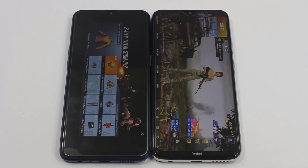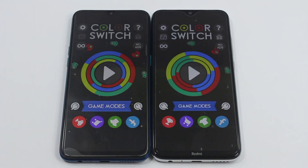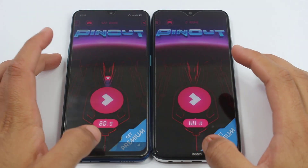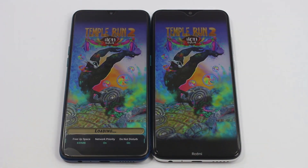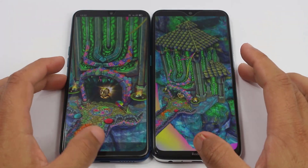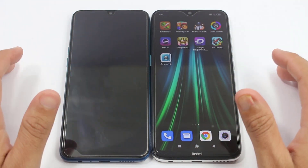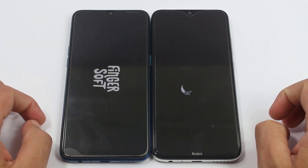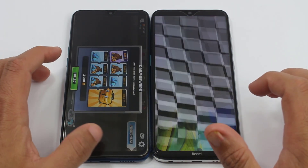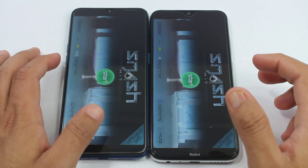The Realme 5 Pro was about one second faster with Color Switch. Again a bit quicker on the Realme 5 Pro with Pinout, and faster on the Realme 5 Pro with Temple Run 2. Pretty much quicker on the Realme 5 Pro with the next app, and again slightly faster on the Realme 5 Pro with Health Line 2. Quicker on the Realme 5 Pro once again with Smash It, and again slightly faster on the Realme 5 Pro with YouTube.